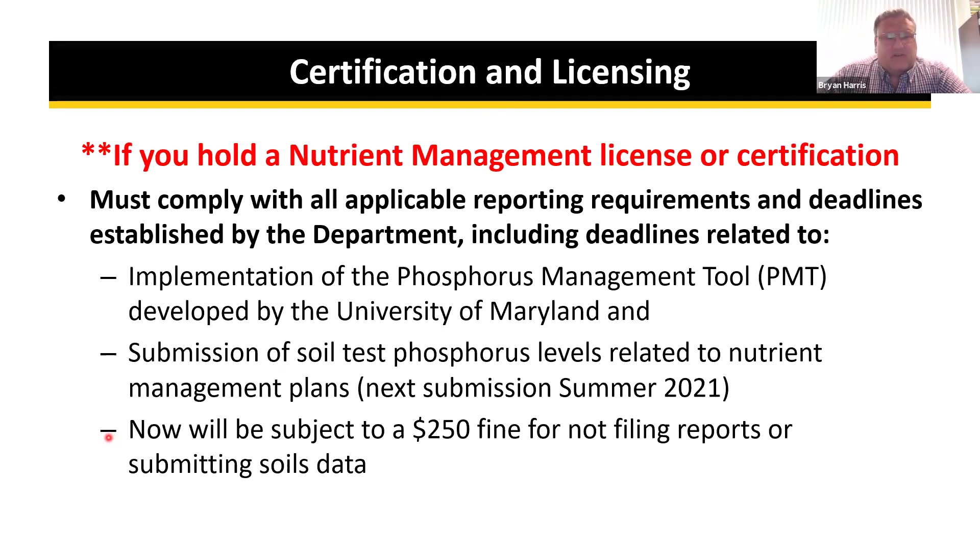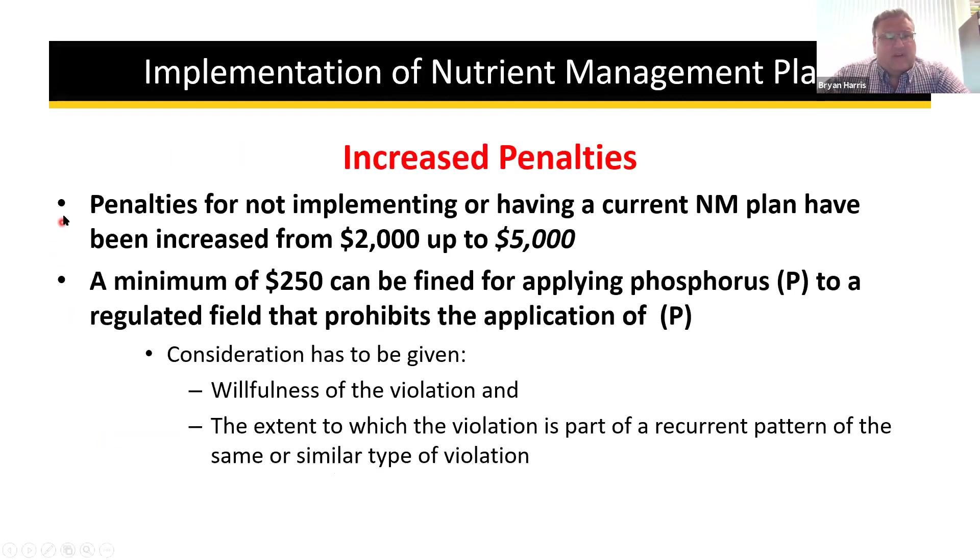They added that license holders could be subject to a $250 fine for not filing reports or submitting soil data. The legislature also increased penalties for not implementing or having a current nutrient management plan — from a maximum of $2,000, now up to a maximum of $5,000. A minimum of $250 can be fined for applying phosphorus to a regulated field that prohibits that application. Consideration has to be given to the willfulness of the violation and whether it is part of a recurring pattern.